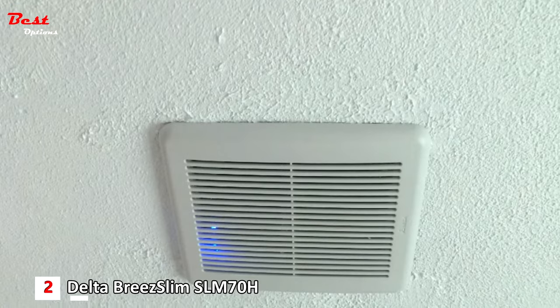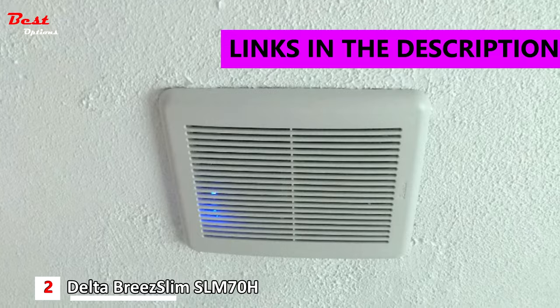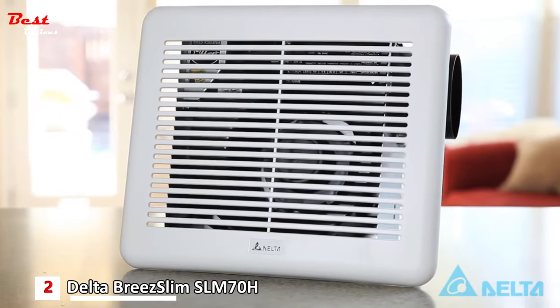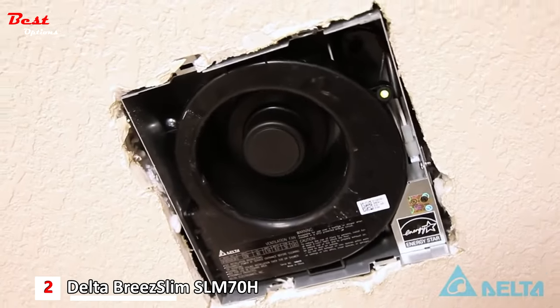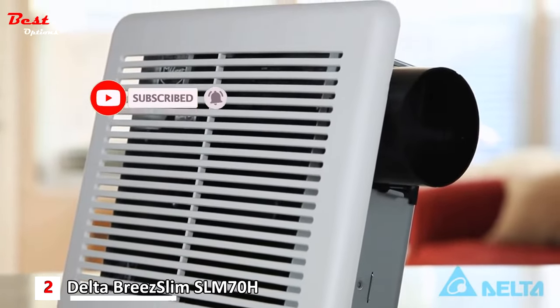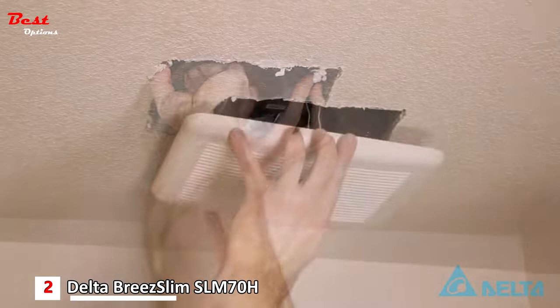The second product on our list is the Delta Bree Slim SLM 70H Exhaust Bath Fan with humidity sensor, priced at around $75. This compact bathroom exhaust fan is also great at keeping humidity monitored and out of the bathroom. It is relatively quiet at only 2.0 sones and puts out 70 CFM. It is perfect for most small or medium bathrooms.